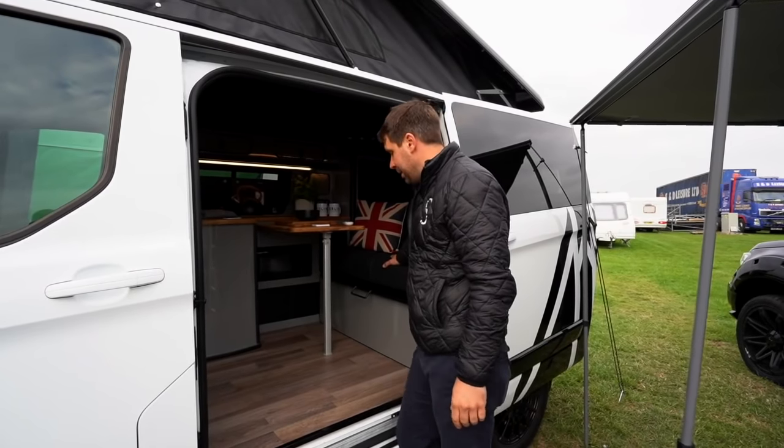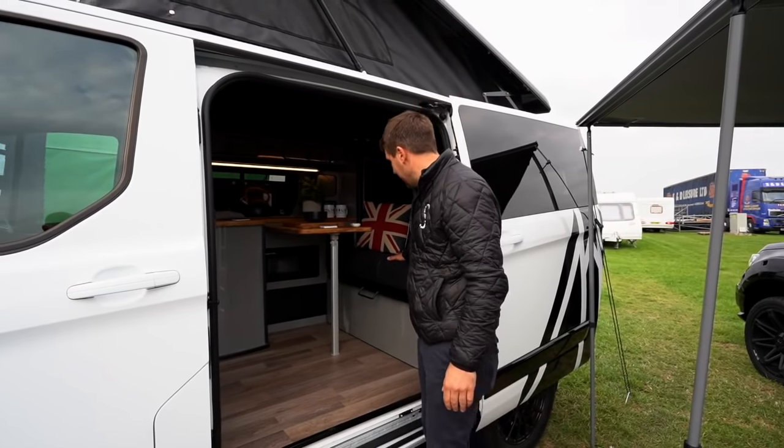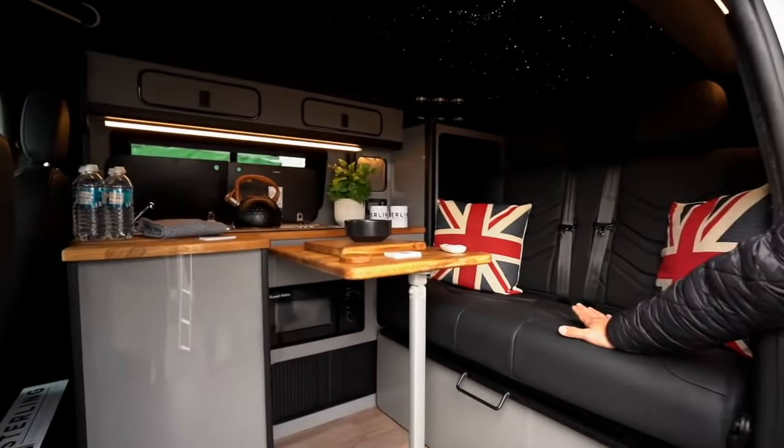About the actual campervan conversion — I could go on for hours because it's got so many things in there — but it's got a rock and roll bed in the back that matches the front seat with the same Italian genuine leather.